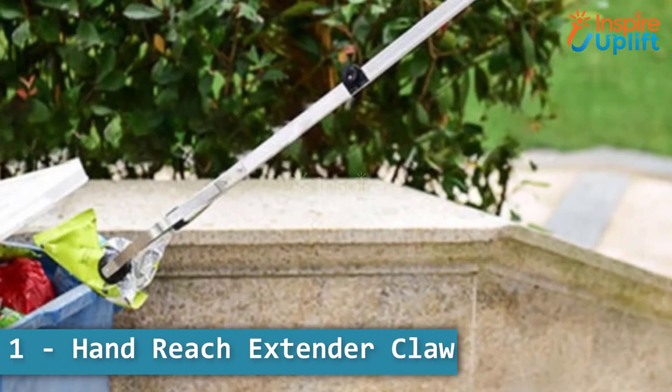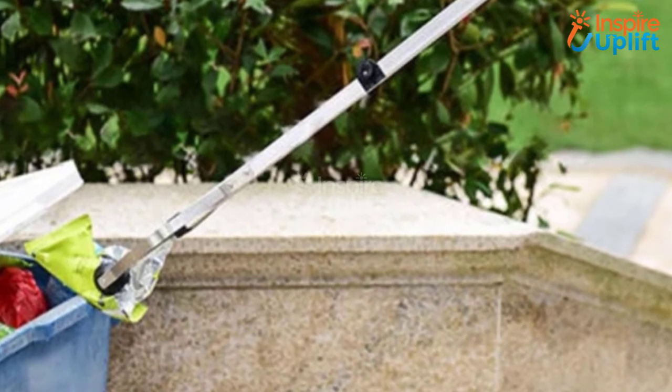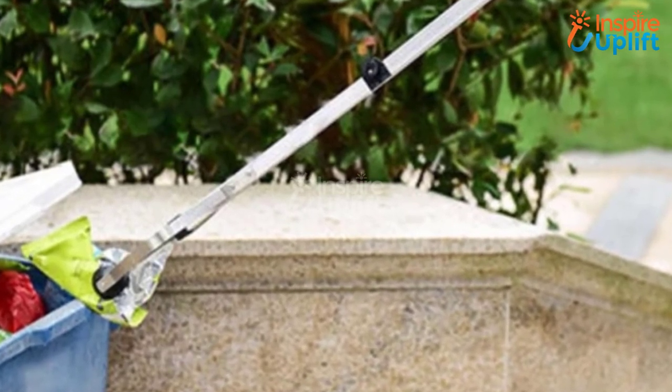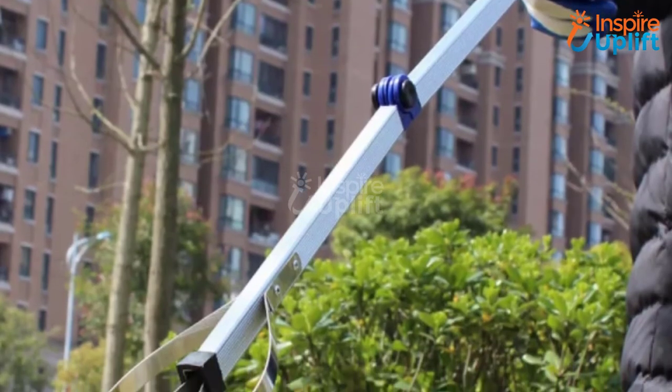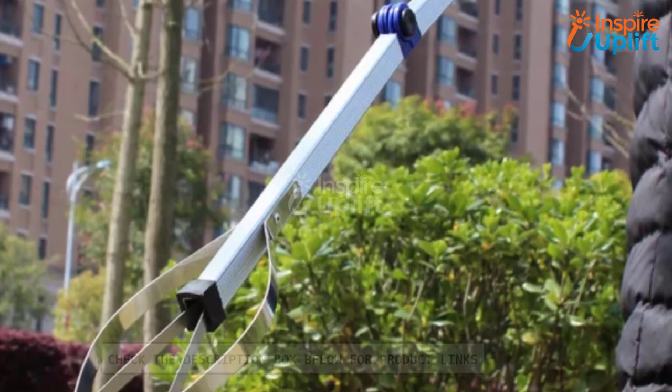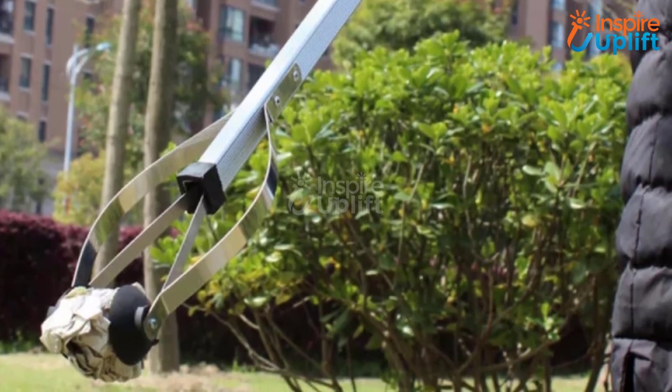At number 1 we have Hand Reach Extender Claw. No need to bend down to pick up trash after BBQ parties in your backyard. Use this hand extender claw to conveniently pick the trash and put it in the bin. No more back pains and bad postures thanks to this handy gadget. Give this video a big thumbs up and don't forget to share it with your friends and family.